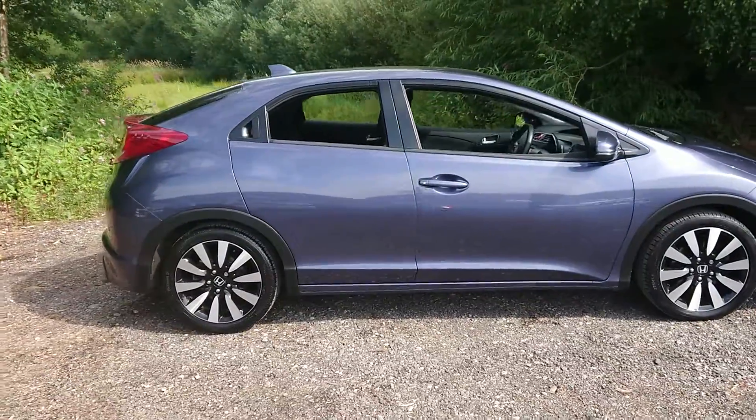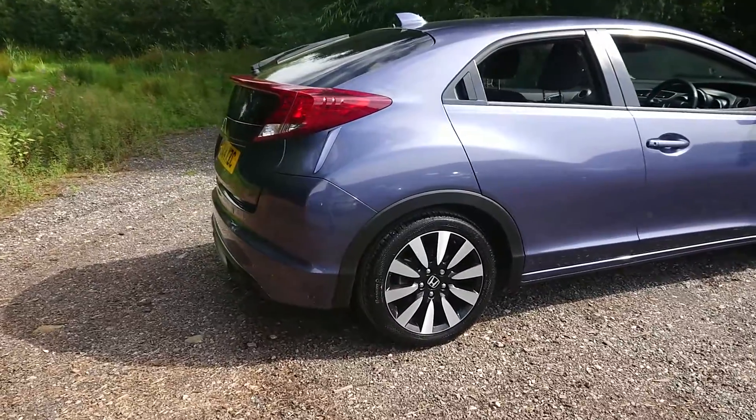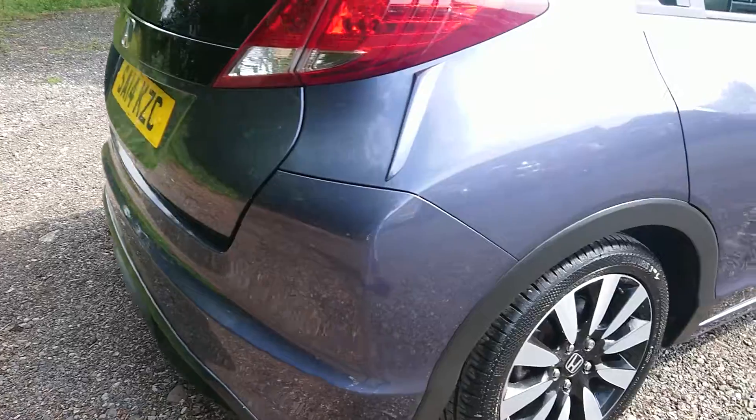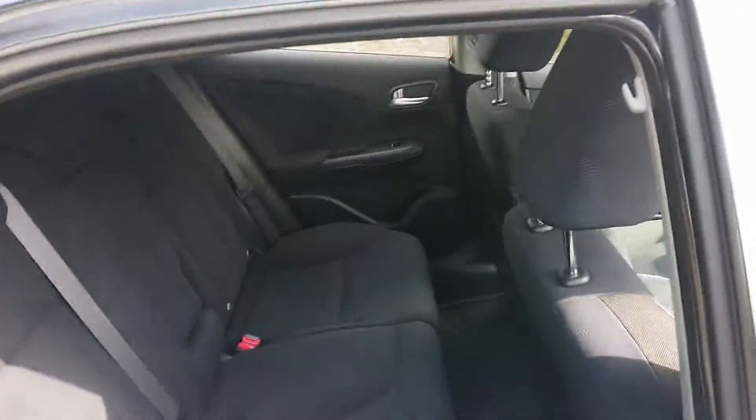It comes with a full service history and features include rear parking sensors as well as a rear reversing camera, cruise control and air conditioning.